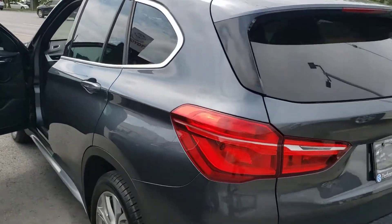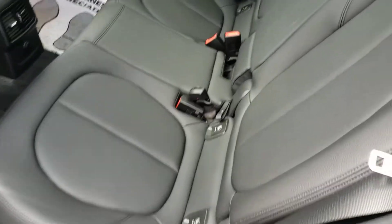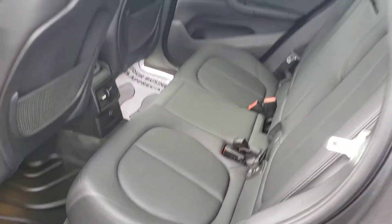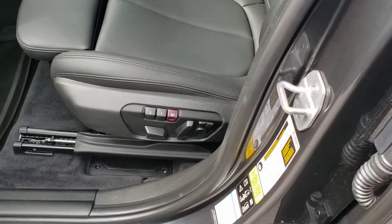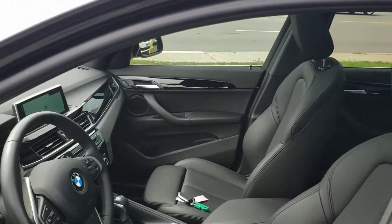I just want to take a minute to show you how nice this vehicle is as far as interior condition. It looks as though nobody's even ever sat in the back seats. Flawless condition — no wrinkles, tears, anything in the gorgeous black leather. Same thing for the front seats, which feature memory seating as well. Beautiful flawless black leather interior.